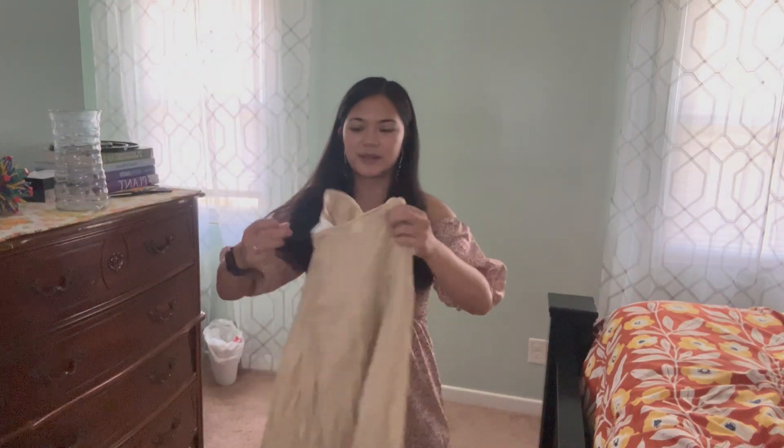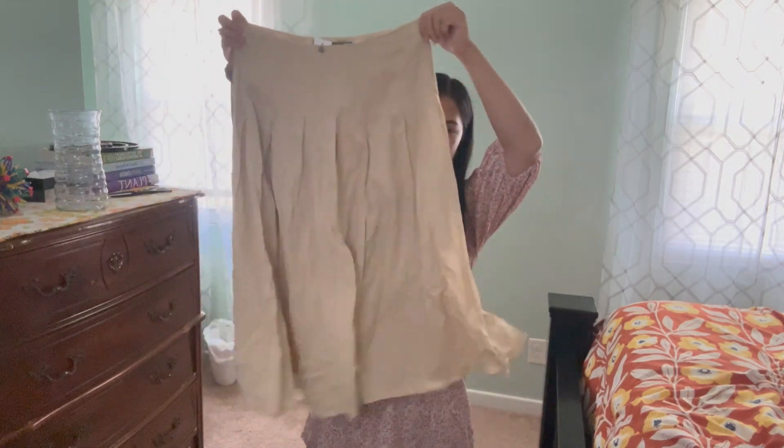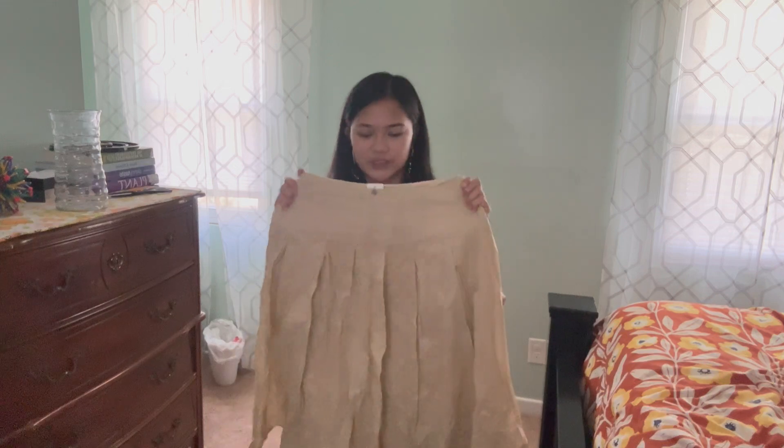First up, I was thinking of a European look — I'll put some examples from Pinterest right here. I was really looking for neutral colors, things that I can mix and match, flowy, Mamma Mia coastal. This is the first thing I got — it's like a midi skirt. I tried everything on in the store, so this fits really nicely.